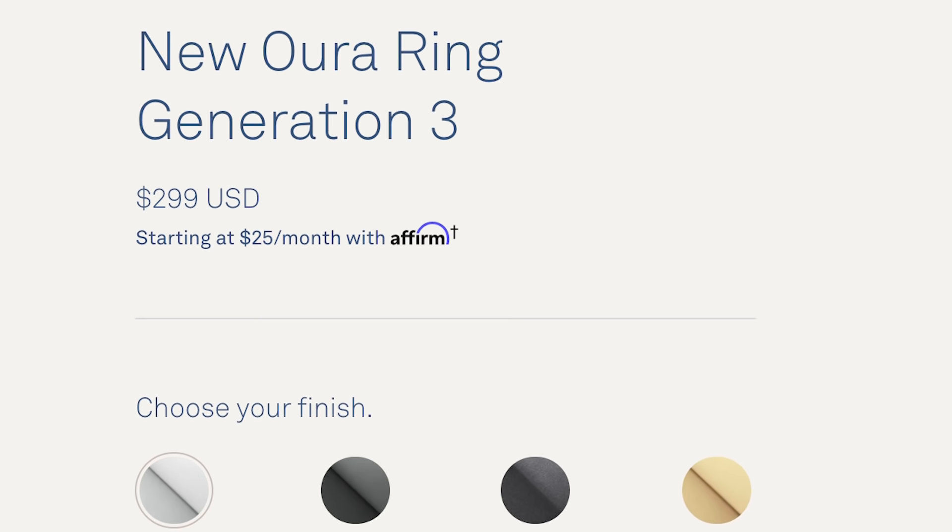On price: fortunately they kept the base price the same at $299 USD, but this time they've added a membership fee of six dollars a month. Honestly, I have no idea what it's for, and it doesn't seem like they've made a strong case on their website either. That said, if you have an old ring and decide to upgrade, it looks like they'll waive the first six months of your membership, at least to start.